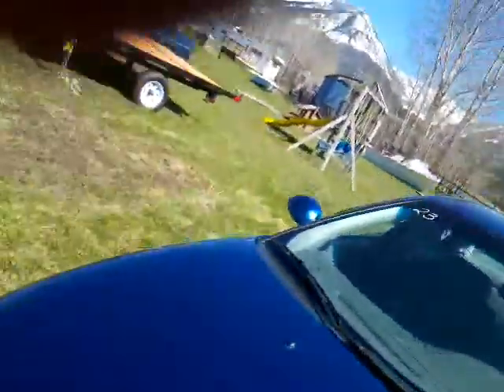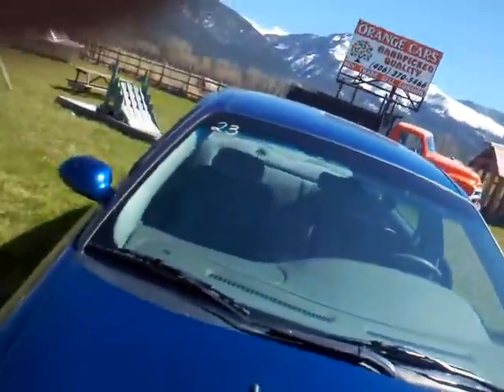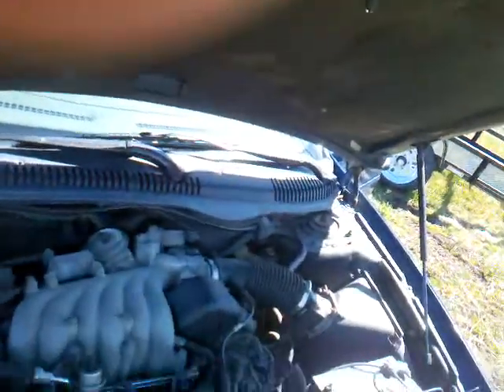Obviously somebody replaced the tires in the front but not the back — that's generally how they do it, put the new ones on the front. Tires are better than 50% on the front. There's a 3.0 V6 in here.